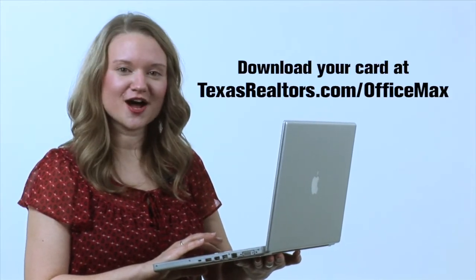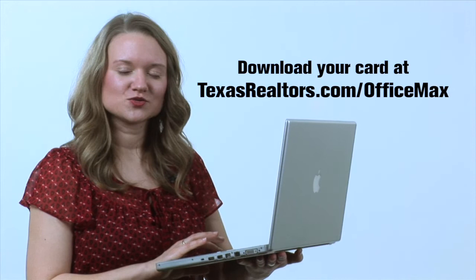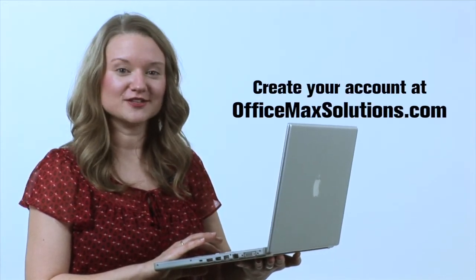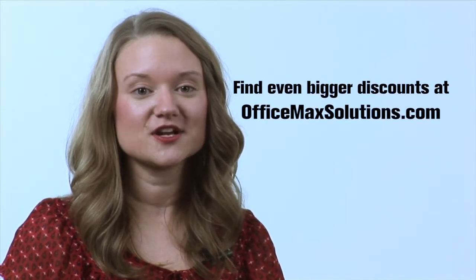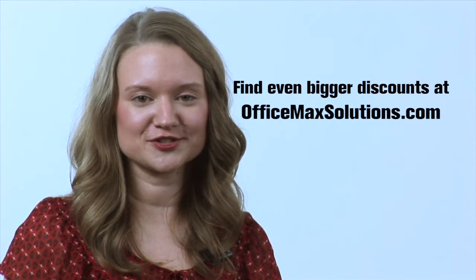It's easy to get started. Just go to TexasRealtors.com/OfficeMax. Download and print your OfficeMax Retail Connect card, create your personal online account at OfficeMaxSolutions.com, and start saving. Here's a tip on how to make the most of it: use your OfficeMax Retail Connect card for the lowest pricing at any OfficeMax retail location, and to get deep members-only discounts, shop online at OfficeMaxSolutions.com.